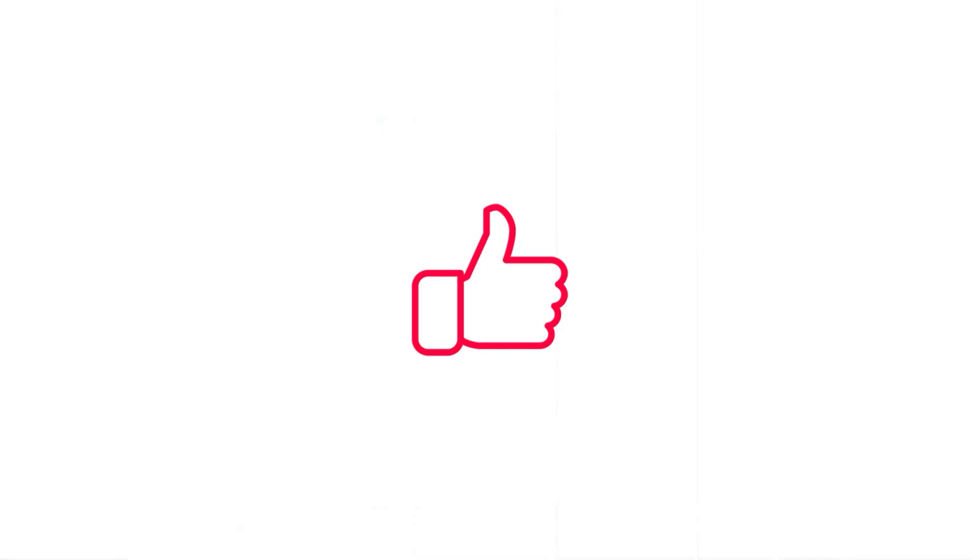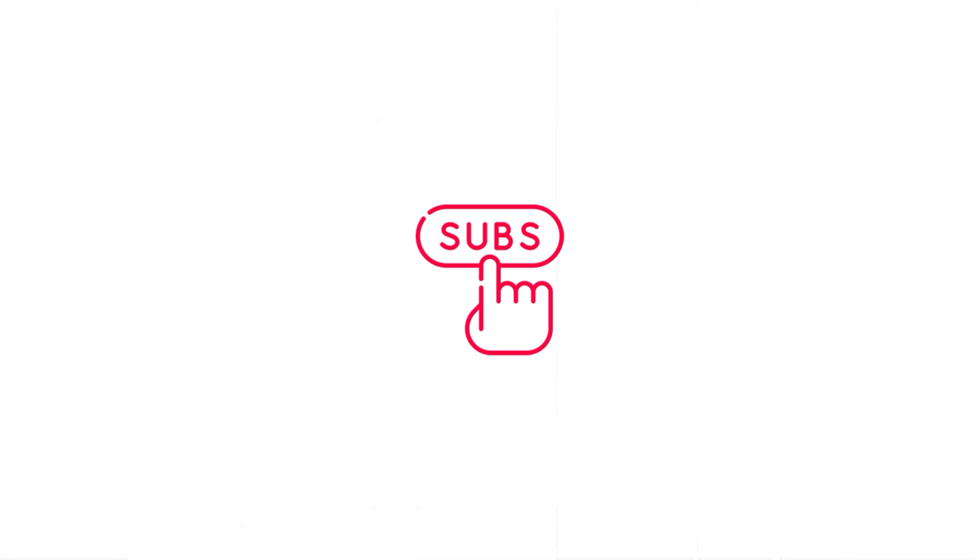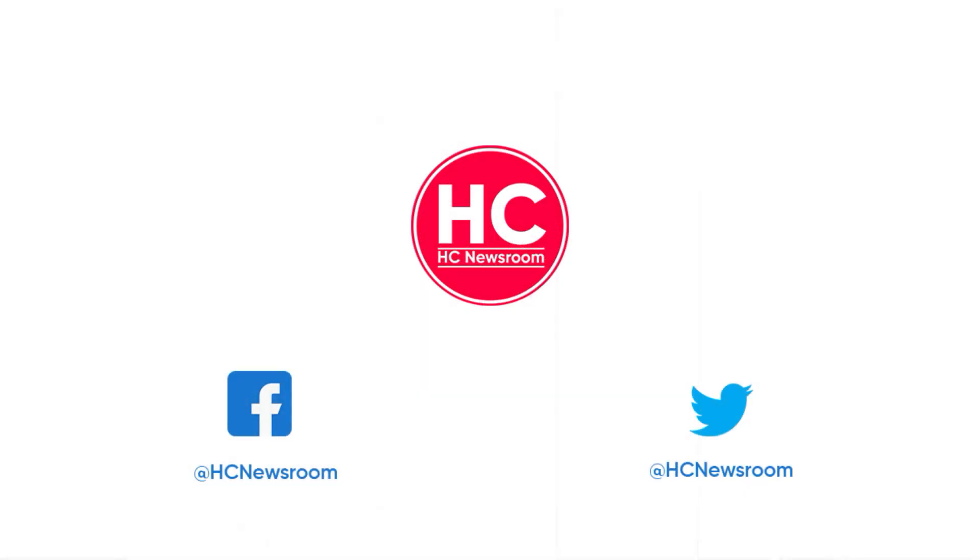For more updates, stay tuned. If you like this video, press the like button, comment below, press the bell icon, and subscribe to our channel. And don't forget to visit HC Newsroom.